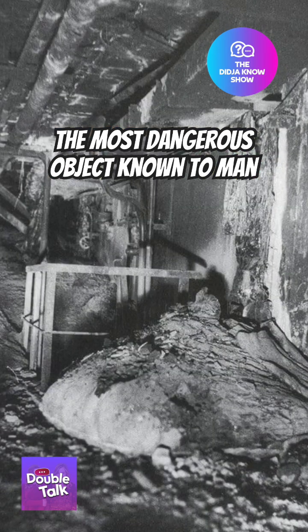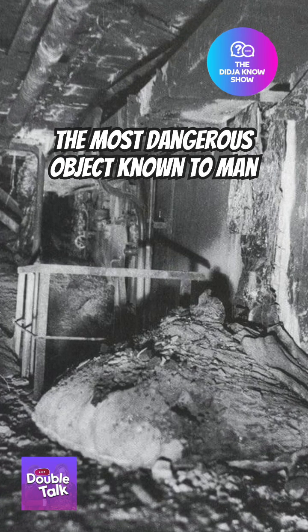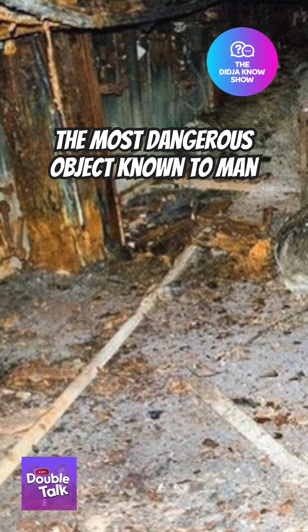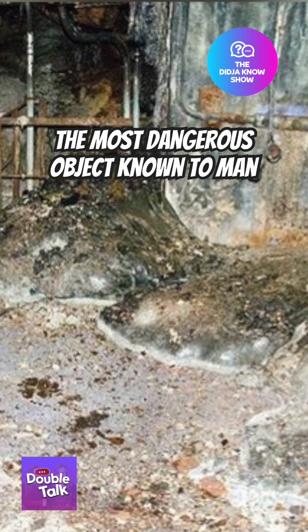At that point, the mass was only photographed by what was essentially a camera and a selfie stick from around several corners. Its toxicity has diminished over time, but I still don't think I'd drop by for a visit anytime soon.